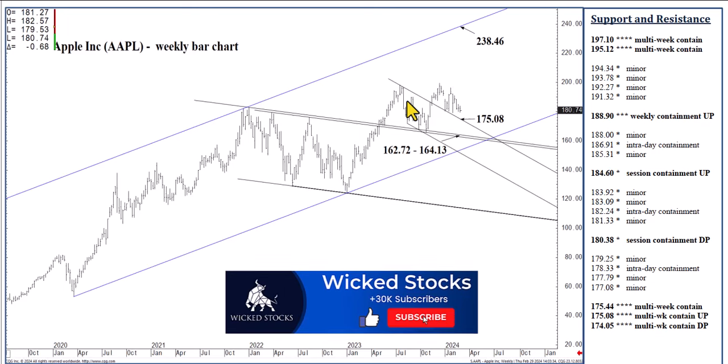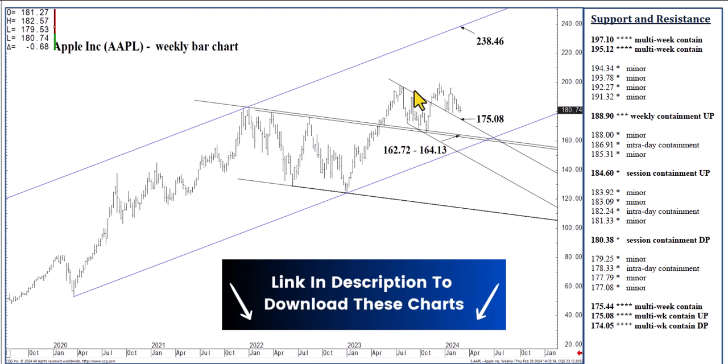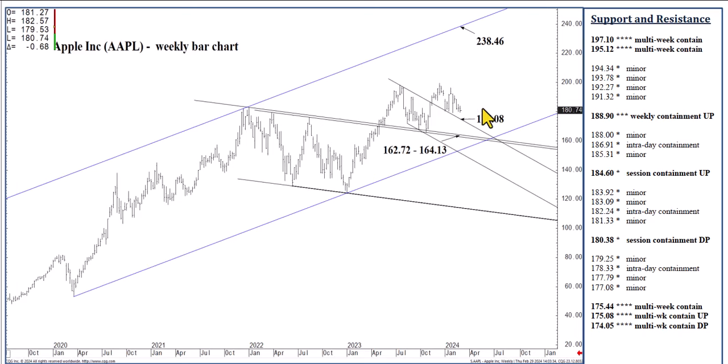This once again illustrates a longer-term channel support at $175.08. This descending structure we settled above several months ago, fell back to it in December or January. It did hold selling pressures and we got a nice pop out of it. So this is a consolidated framework for the last few months, and you're bottom-picking $175.08. There's a lot going on in the mid-$170s as I've been showing for the last few weeks.